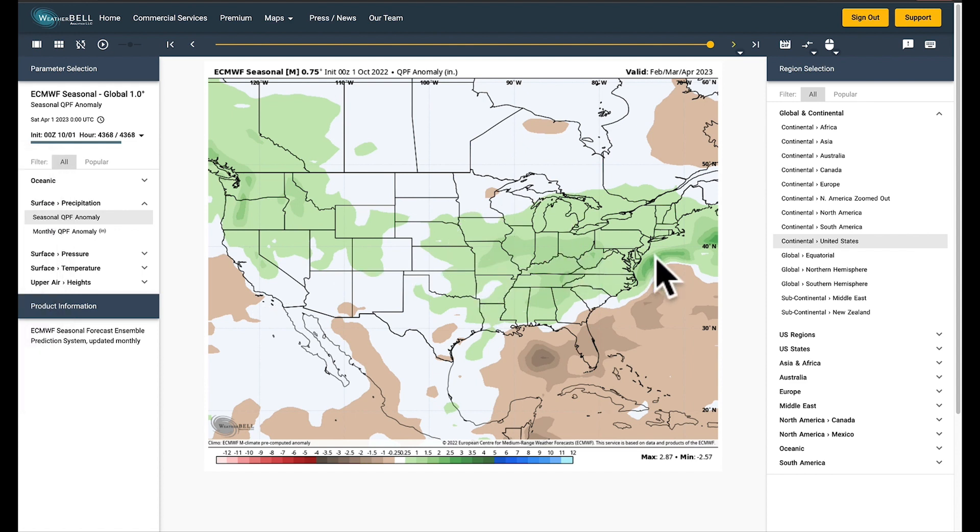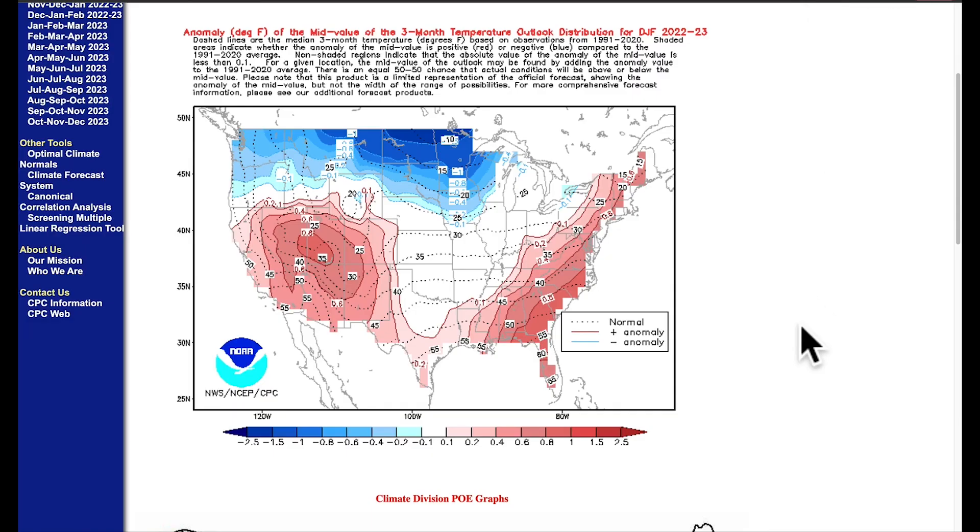The good news is that if this forecast verifies — brand new data released today — we're really going to shrink that drought area in a big way. What I'm concerned about, though, is that La Niñas, when they start off in the winter, tend to be a bit unkind with temperatures through the middle of winter. We see the December, January, February outlook favoring more cold air outbreaks coming out of the north across the state of Illinois, while the southwest and the southeast are tending to stay a bit warmer. So we're going to keep an eye on those temperature patterns as we go forward.